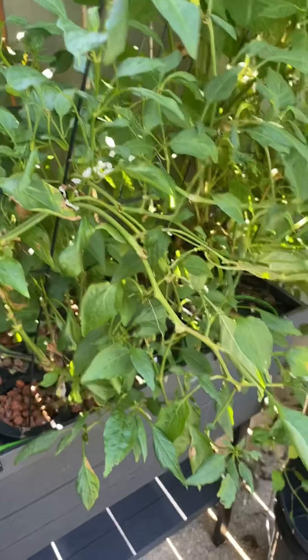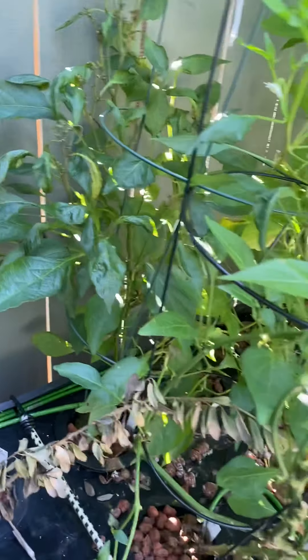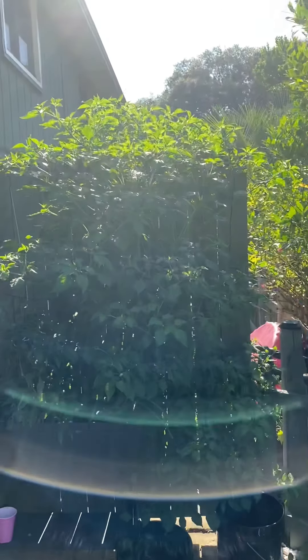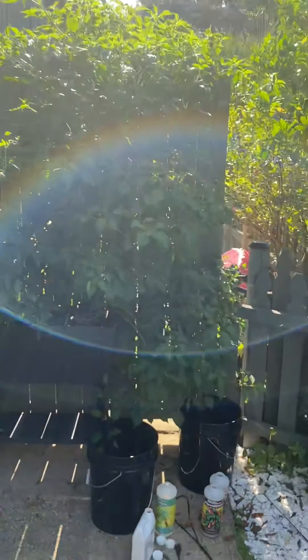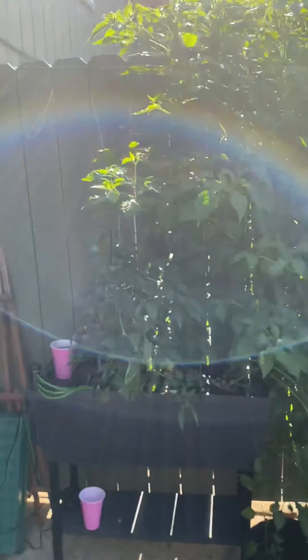I think the pepperoncini plant might have lived its course — it might be time to go. But as you can see, the hot lemon pepper is huge. Look at that — that fence is over 6 feet tall and that plant is at least 5 feet, if not taller. It's just crazy.